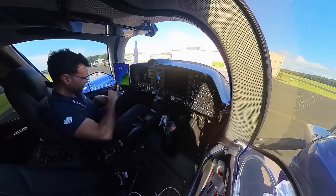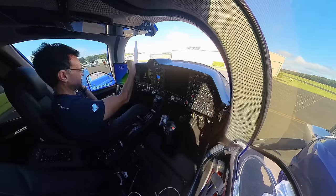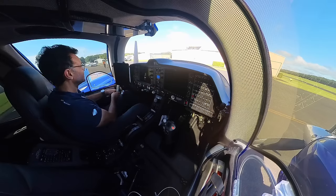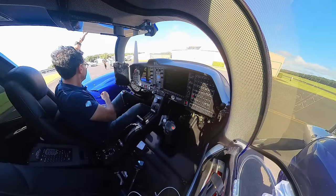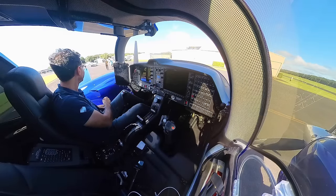Alright, we're here. Let's go say hi. It's pretty hot. G'day, how are you? Very well.